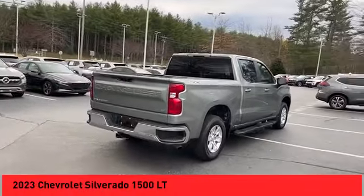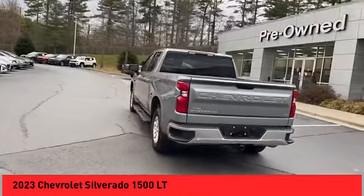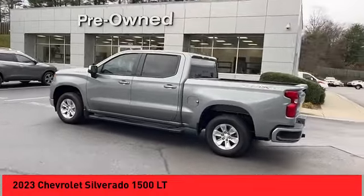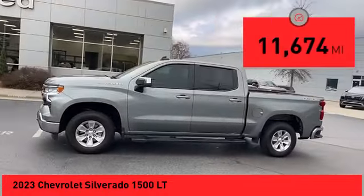Come test drive the 2023 Silverado 1500. The Chevy Silverado 1500 has the lowest cost of ownership of any full-size pickup. This vehicle has less than 15,000 miles.